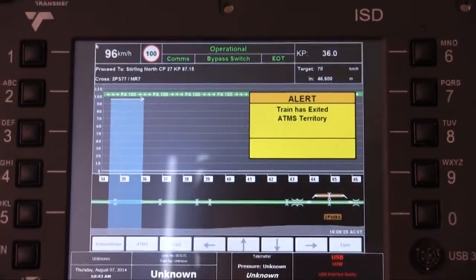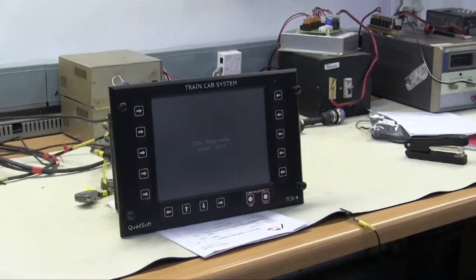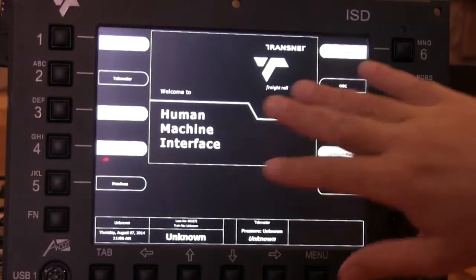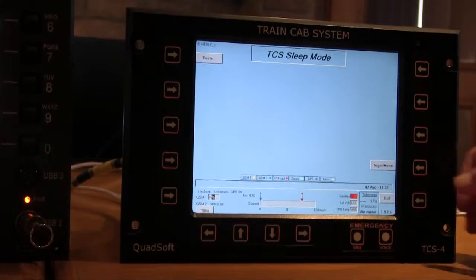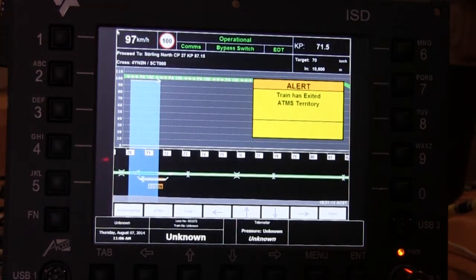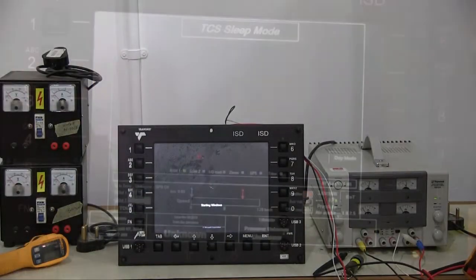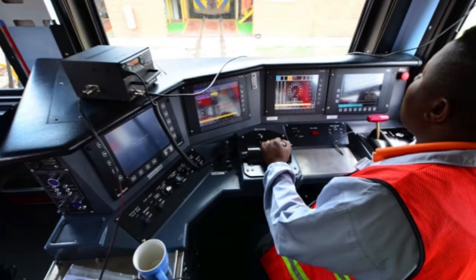What we have here is the ISD system — an integrated system display for use in locomotives. It replaces all the screens or displays in a locomotive train system. The buttons here connect to all the different subsystems in the train, systems that used to have their own display, now incorporated into this single system. For instance, we can look at a Lockheed Martin display, which is a subsystem in the train, shown on our system. In terms of efficiency, train drivers only need to learn one user interface.